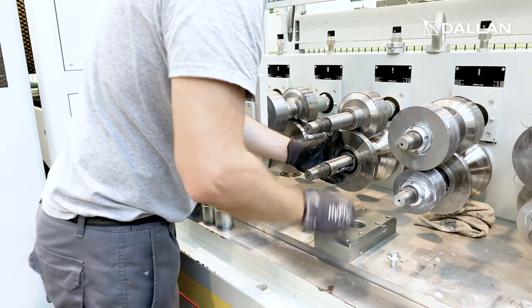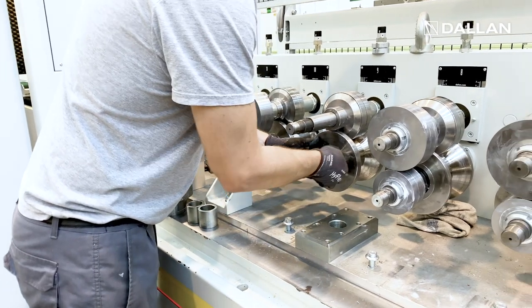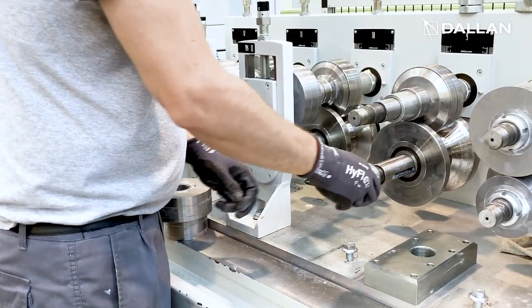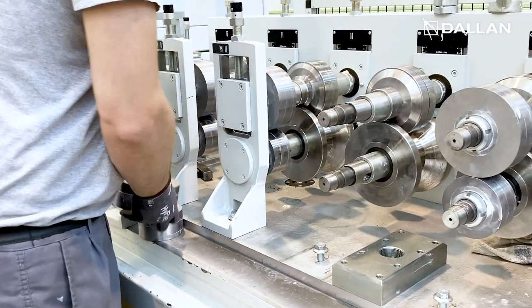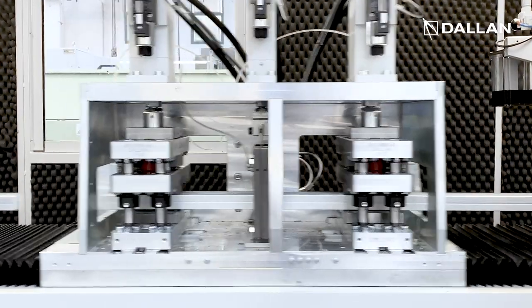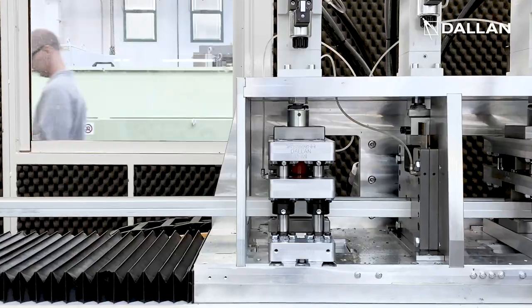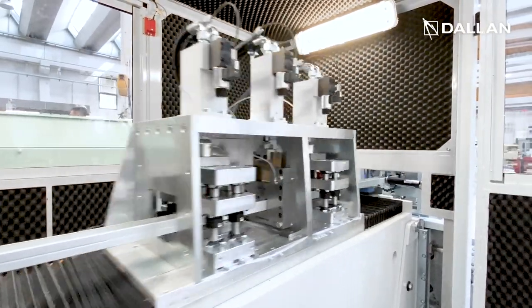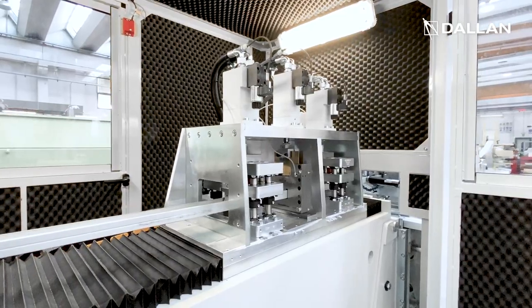The rollers can also be easily changed within the same combi to pass from one width of stud and track to another simply by changing the position of the spacers. After the forming, the flying punching and cutting unit performs the cable holes and the cuts on the studs up to 40 cycles per minute.